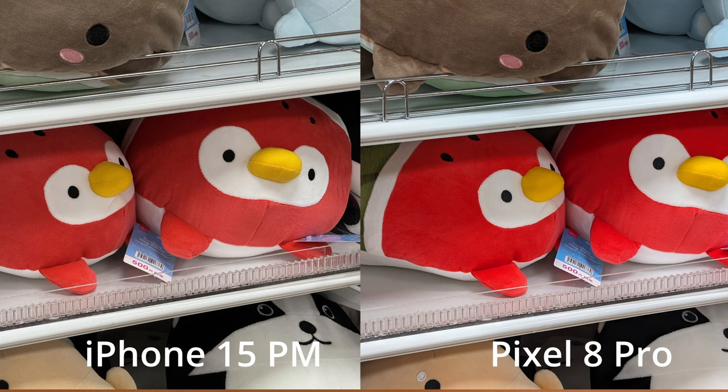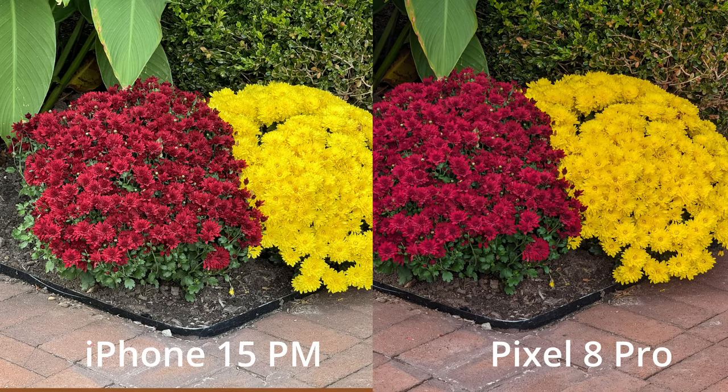Moving to the next image — some nice flowers — and this is where I think the iPhone really does a significantly better job. I just like the image; it pops more, there's more detail in the individual petals, it's just a happier-looking image than the Pixel 8 Pro image. It was an overcast day, so lighting wasn't blowing out anything, but I just like the detail the iPhone was able to pick up here.